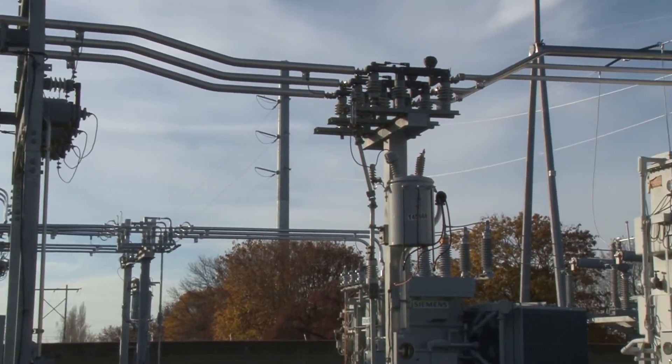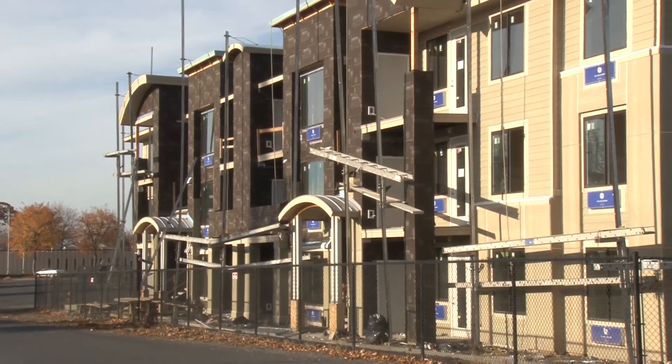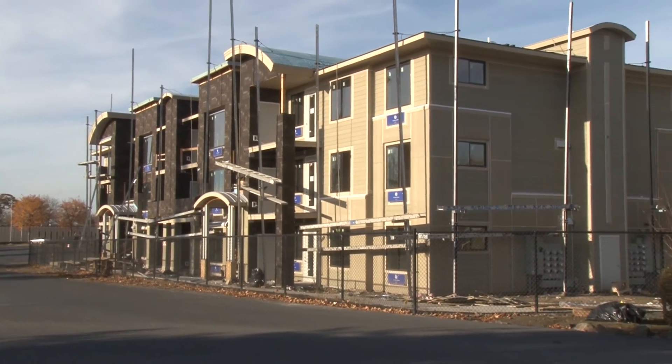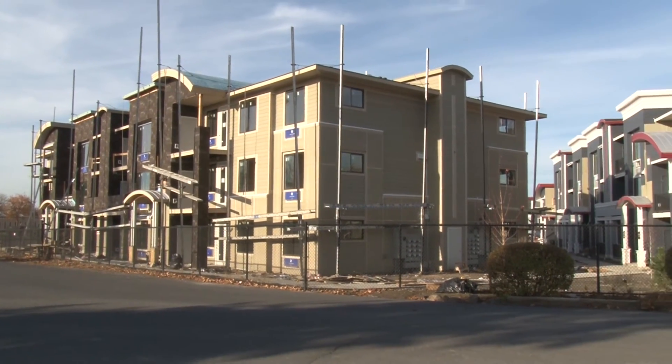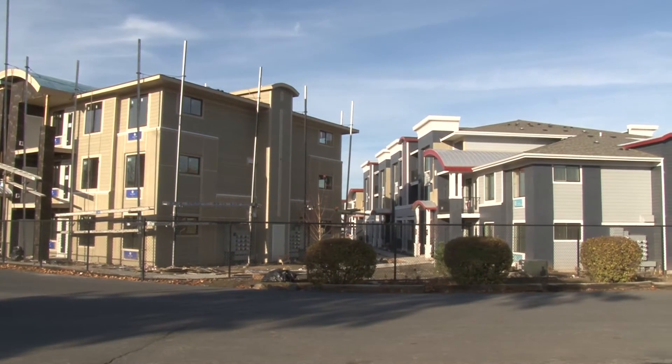We needed to have extra capacity because load in this area of Moses Lake is increasing. The benefits would be the speed of getting this built and energized, and saving money for the Grant PUD customer.